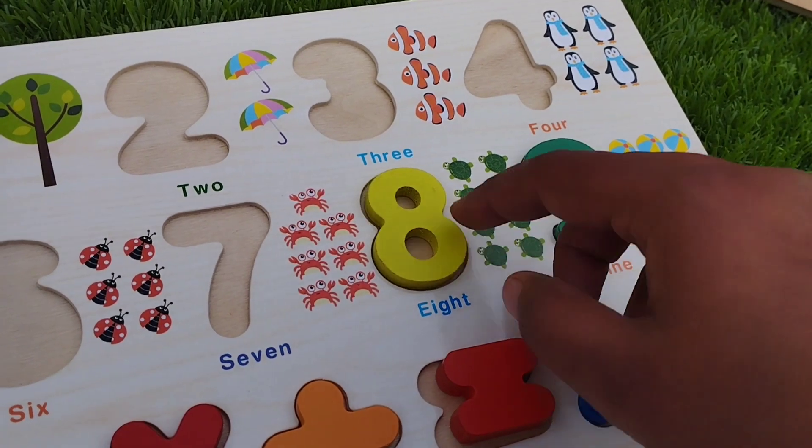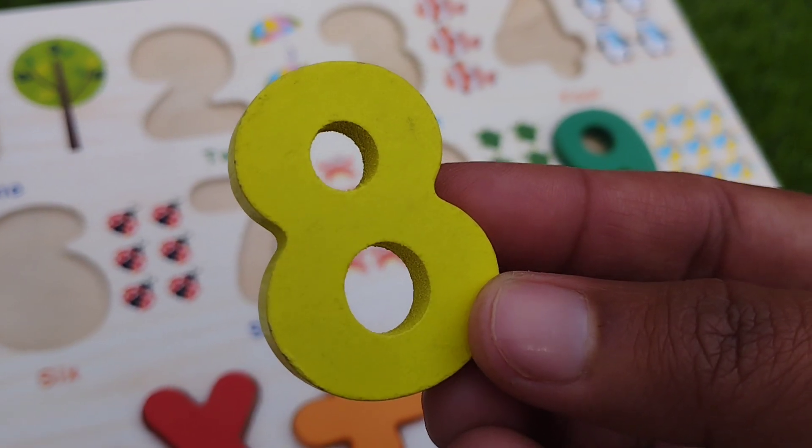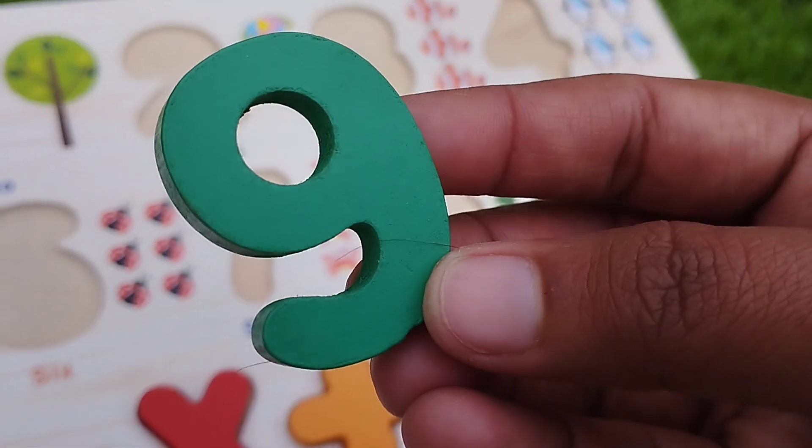Seven. The next one is number eight. Eight. The next one is number nine.